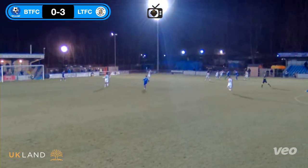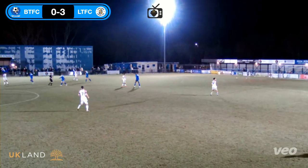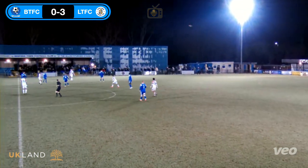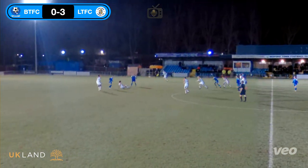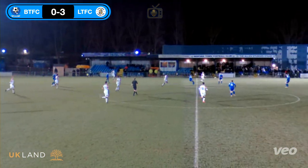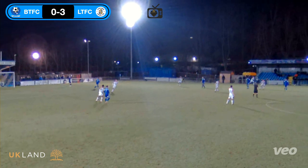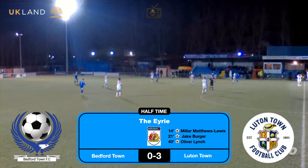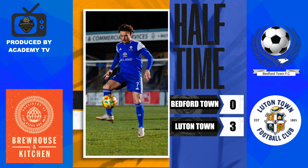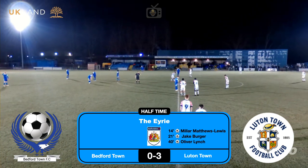Don't think there's going to be a giant killing today. Closing out the first half then — 3-0 to Luton at this stage. They've got one foot firmly in the final. Not sure who they're meeting in the final. The referee's had another look at his watch, reached for the whistle, one final glance and there's the half-time whistle. Miller, Matthews Lewis, Jake Berger and Oliver Lynch for the goals in the first half. Thanks for watching Academy TV so far — don't forget to hit the like and subscribe button, leave a comment if you can.